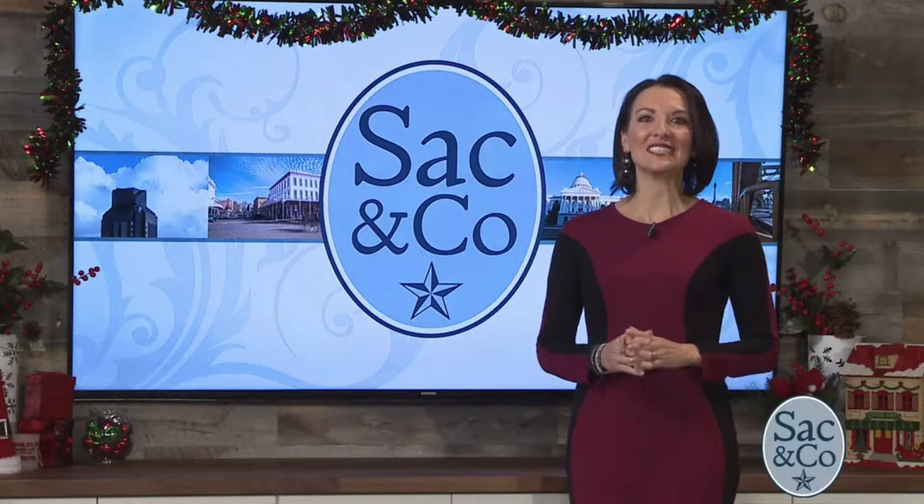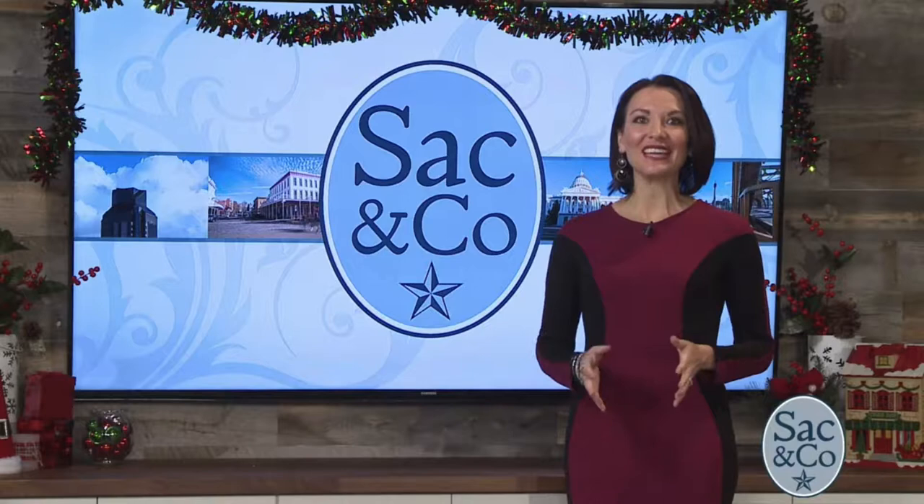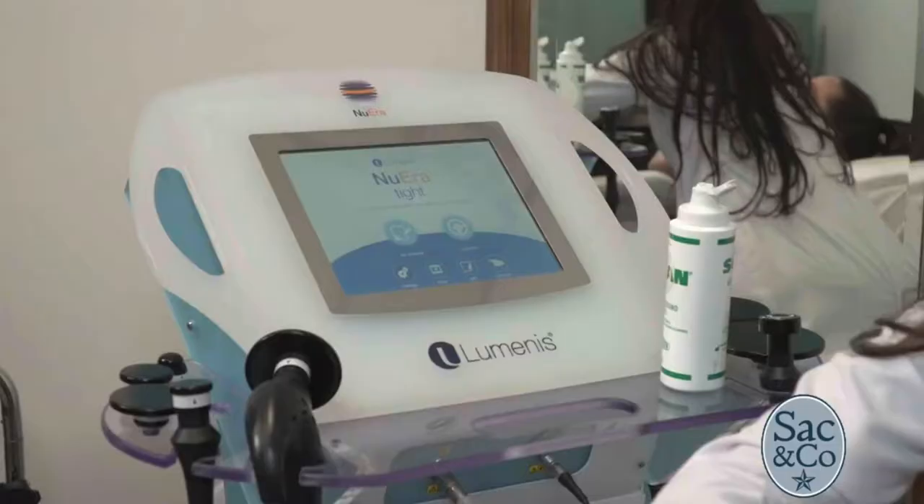Healthy skin is definitely a part of taking care of ourselves, which is why we had to get an inside look about the latest skin treatment that everyone is buzzing about. Trying to look your best as the holidays approach? According to the annual American Society of Dermatological Surgery study, 85% are bothered by excess weight on any part of the body, and 57% are looking to smooth and uplift their skin.